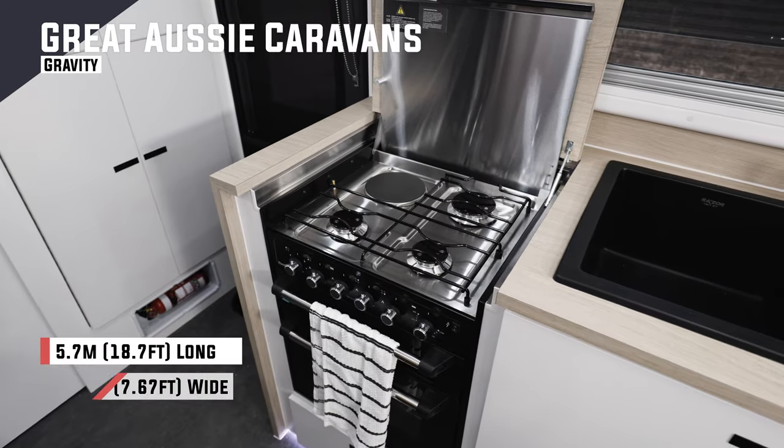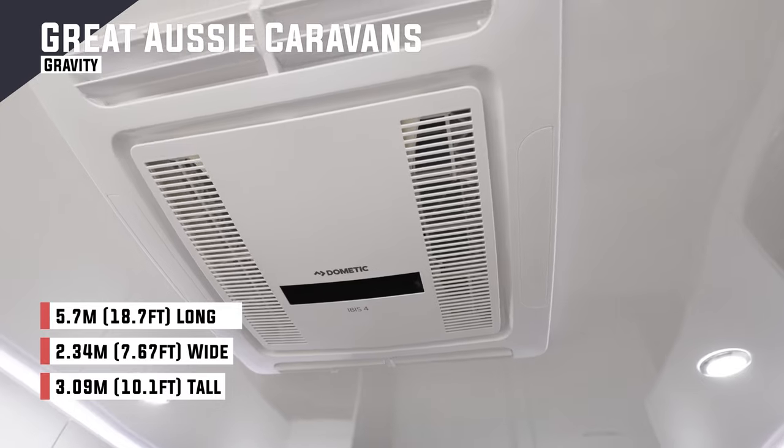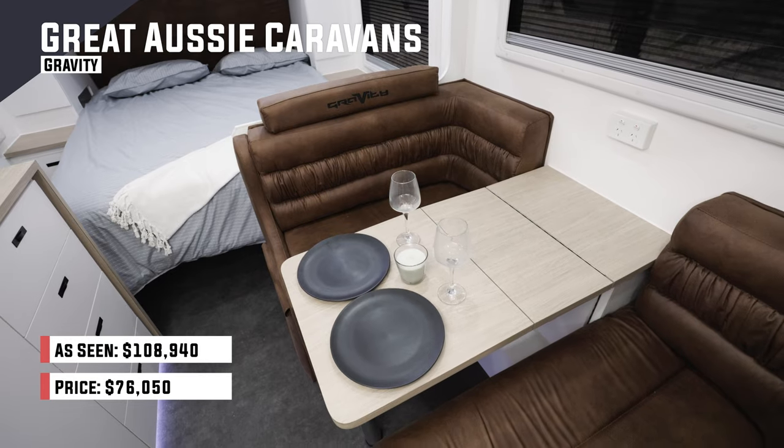A full oven, gas, hot water, air conditioning — all the creature comforts in an 18 foot 6 package.